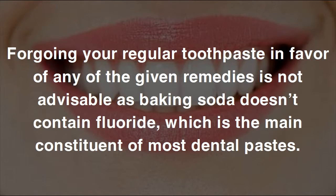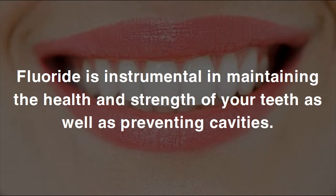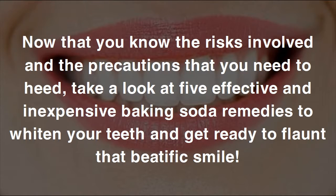Irresponsible use of teeth whitening practices almost always leads to dental problems, with enamel erosion being the most prominent. Foregoing your regular toothpaste in favor of baking soda remedies is not advisable, as baking soda doesn't contain fluoride — the main constituent of most dental pastes. Fluoride is instrumental in maintaining the health and strength of your teeth as well as preventing cavities. Now take a look at five effective and inexpensive baking soda remedies to whiten your teeth.